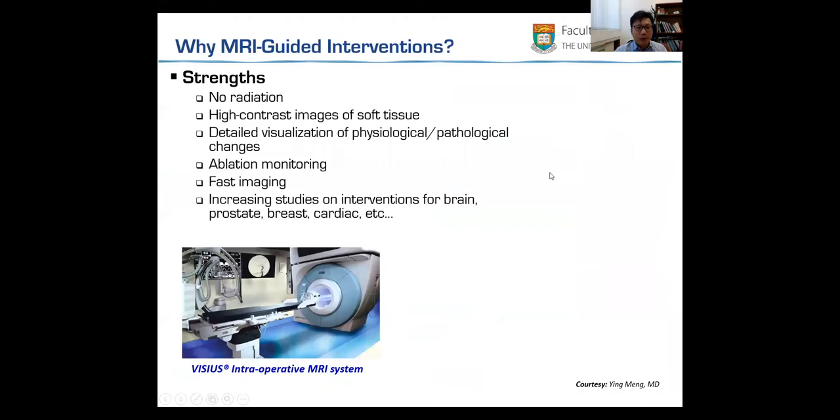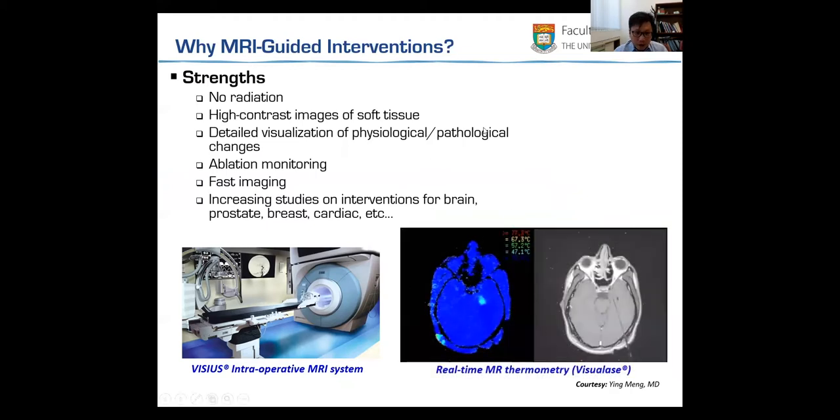So why use MRI? I may not explain the MRI physics, but just the advantage over other imaging modalities. This is a very unique one. MRI doesn't generate any harmful radiation, and it provides very high contrast images of soft tissue.